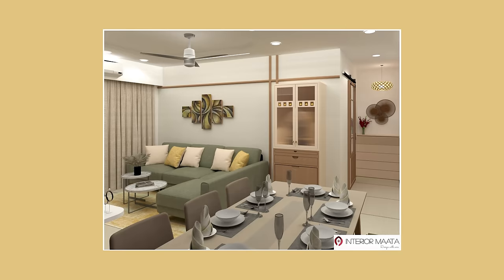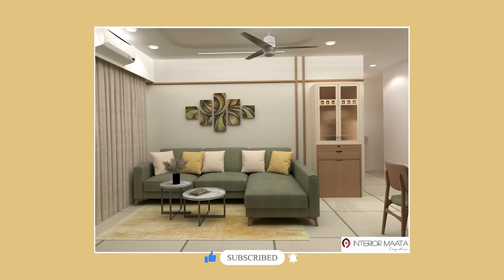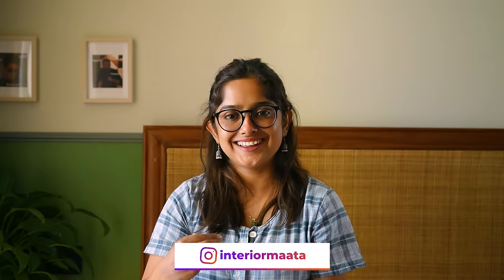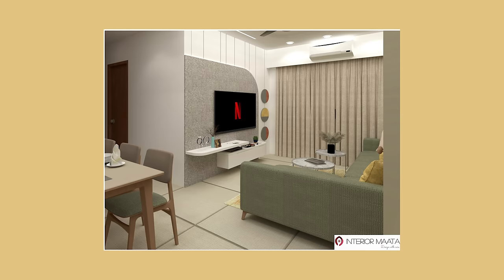The L-shaped sofa is complementing the colors beautifully. Initially in the 3D, the lounger part of the L-shape was on the opposite side, but during execution and with client inputs, we decided to keep the layout open and switched it. A lot of you may ask why an L-shaped lounger sofa — it's because when you watch TV in the evenings or have family gatherings, you want to get comfortable. If you don't have this requirement, you can skip it and go with a three-plus-two or three-plus-one configuration.